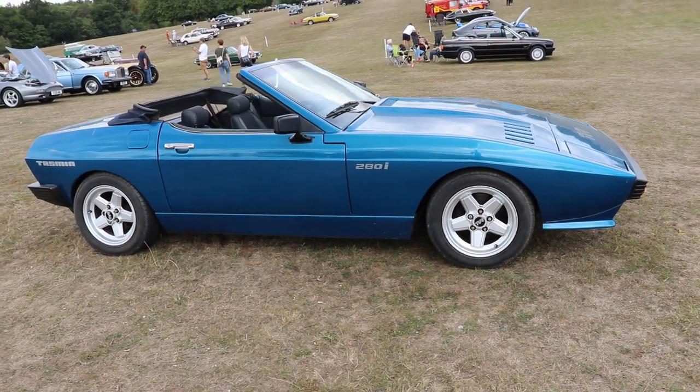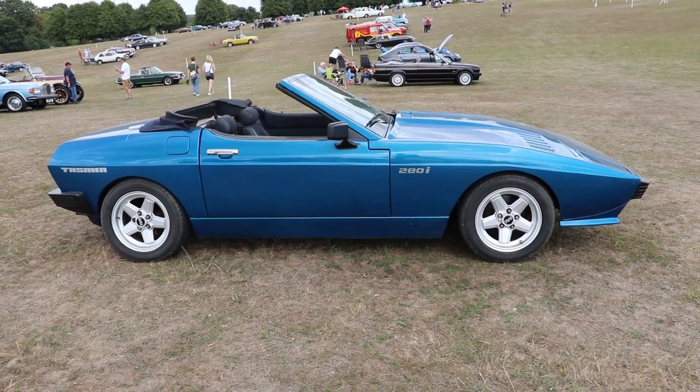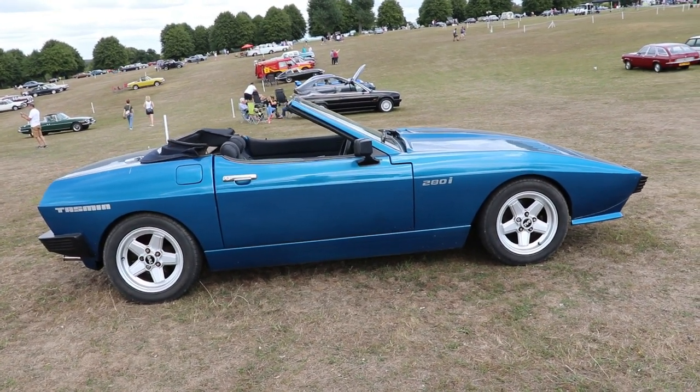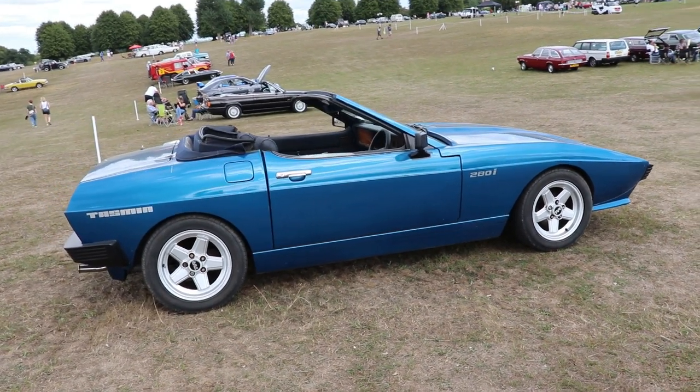The car didn't have the success of the previous TVR generations — something similar to Triumph. The old Triumph TR2, TR3, TR4, TR5, up to TR6 are very desirable, but then from TR7 onwards, not such loved cars.